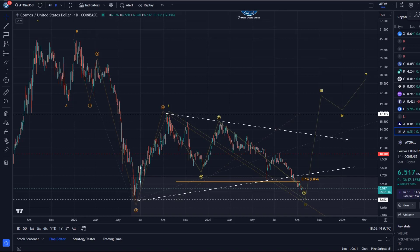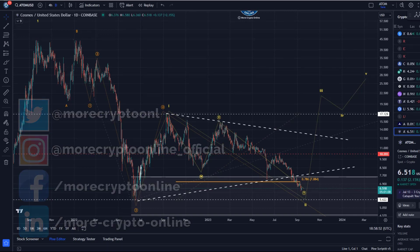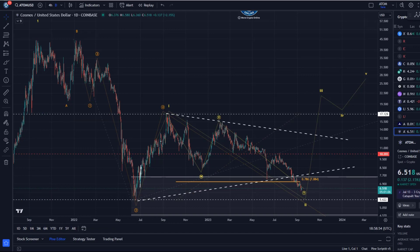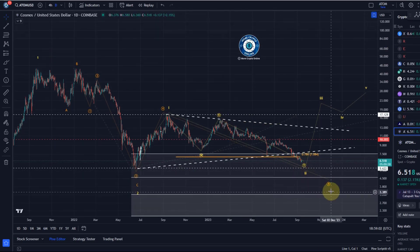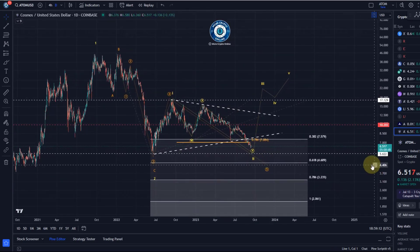Hello and welcome to another update video about Cosmos ATOM. This is a chart I've been warning about for a while, highlighting the need to exercise caution. I also noted last time that the orange wave count — the direct downside count — is definitely going to be the preferred one below seven dollars, and that it would likely lead to another bear market low.